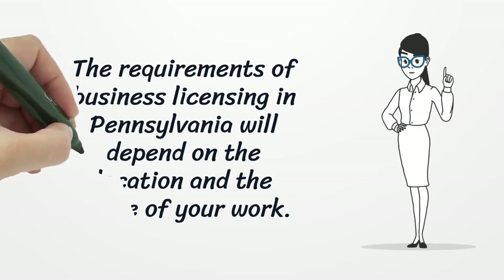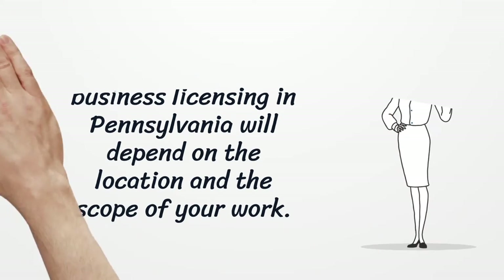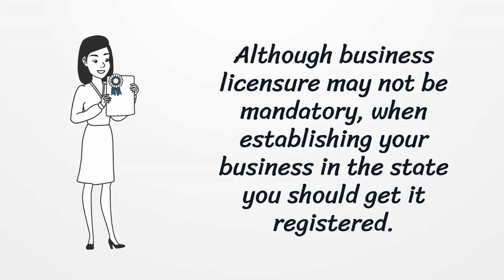The requirements of business licensing in Pennsylvania will depend on the location and the scope of your work. Although business licensure may not be mandatory, when establishing your business in the state you should get it registered.